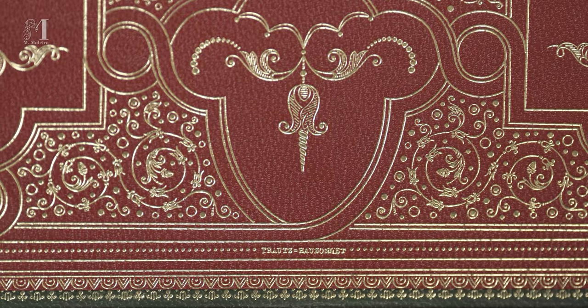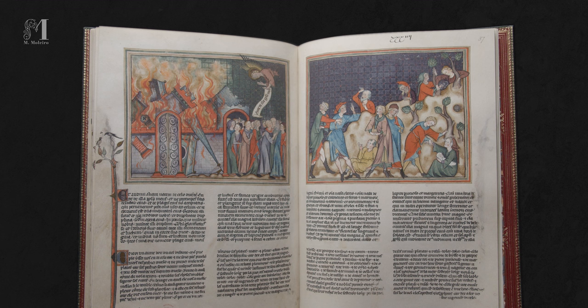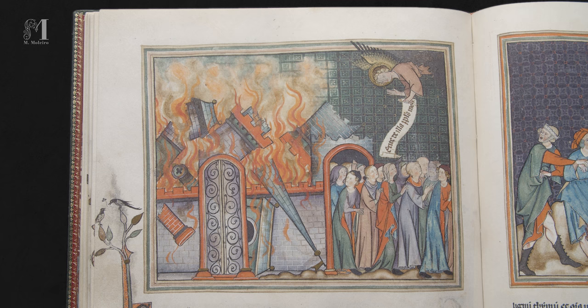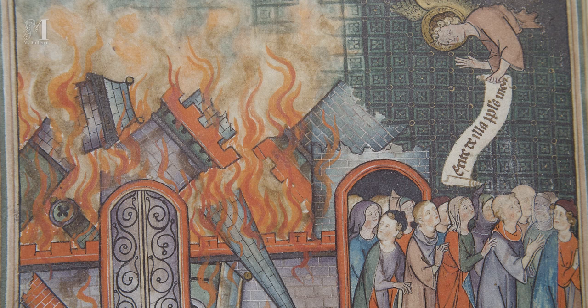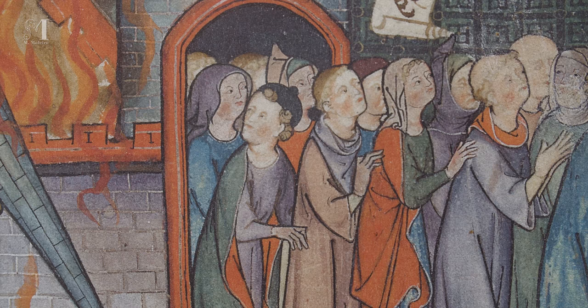Holding the Val Dieu Apocalypse, one is transported back to medieval art by touch, smell and sight — an incomparable sensory pleasure. The sophisticated half-page miniatures inside the manuscript illustrate different episodes of the Apocalypse, showcasing remarkably expressive, realistic figures and an extremely delicate palette.